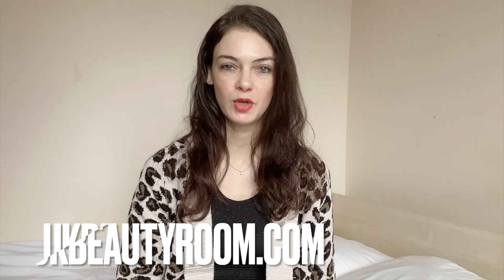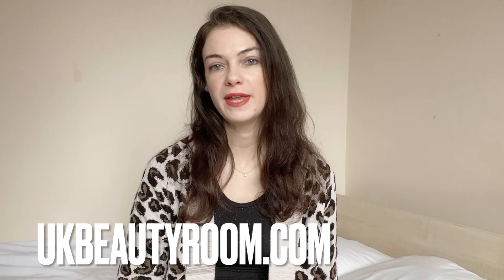Hi, this is Olivia from ukbeautyroom.com. This is my four-week update on using the Grow Gorgeous Hair Growth Serum.